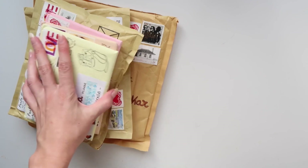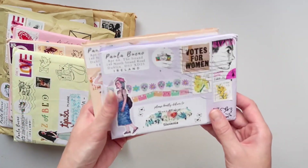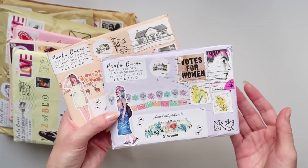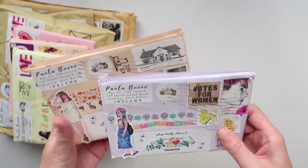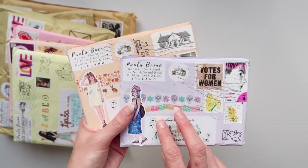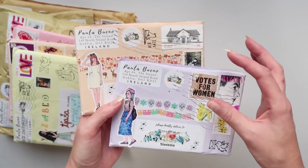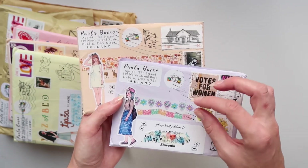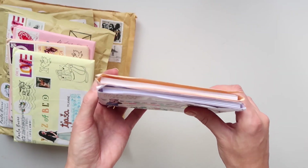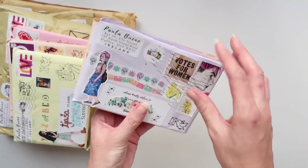After I received and filmed opening all of those, I also received these two additional envelopes. One of them is an order and one is a Patreon postcrossing tier. I asked Paula if she could combine my order with my Patreon shipping, so she stuffed two envelopes with all of the postcards.